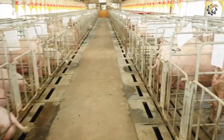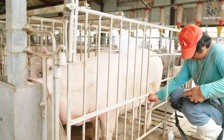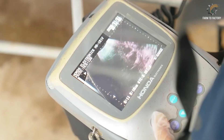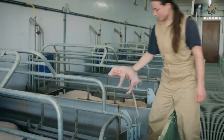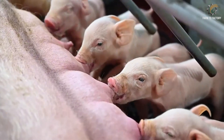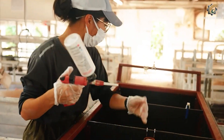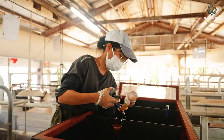Once pregnant, the mother pigs are moved to individual pens equipped with automated feeding systems, climate control, and health monitoring devices. After about 115 days, the sows are moved to farrowing pens equipped with heating lamps to keep the piglets warm, protective bars to prevent crushing, and strictly controlled sanitary conditions. The piglets nurse from their mother for several weeks, strengthening their immune systems before being weaned and transferred to nursery pens.